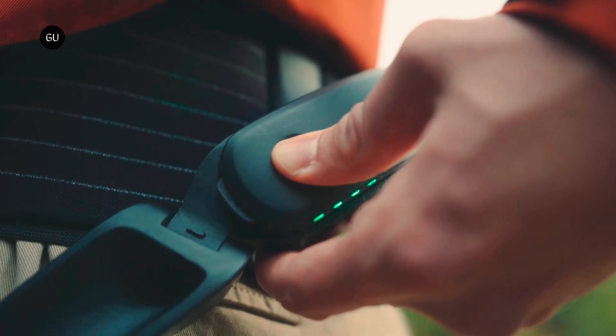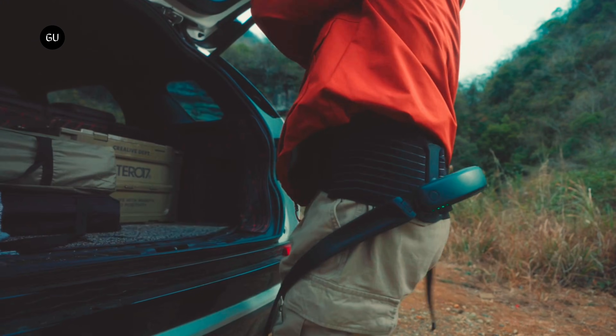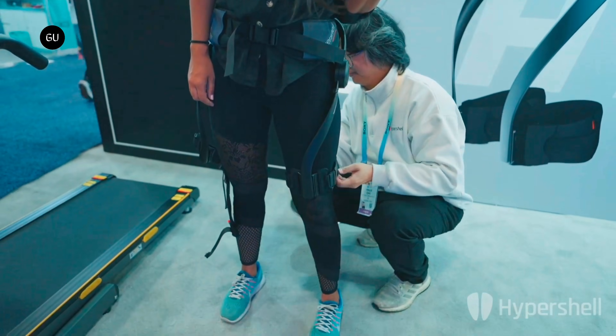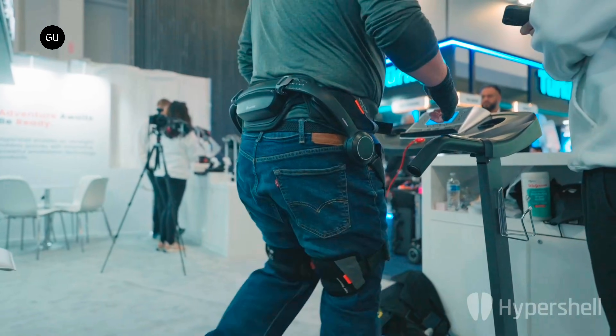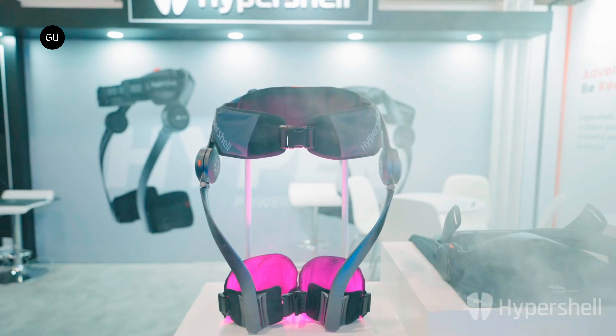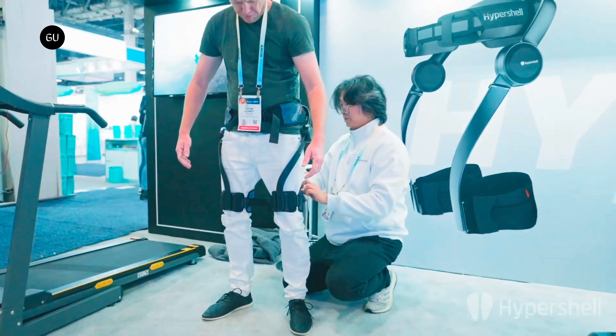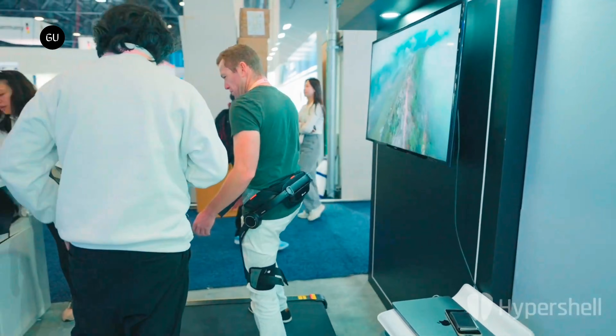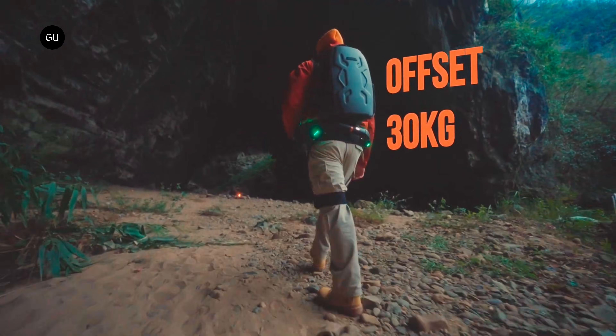If you've ever dreamed of being a human cyborg like Inspector Gadget or RoboCop, I've got some good news. Robotics startup HyperShell just unveiled its new Prox exoskeleton. This all-terrain, AI-assisted apparatus attaches to the legs and powers movement with a one-horsepower motor — think of it as an e-assist for your lower body, built for outdoor adventurers and runners.